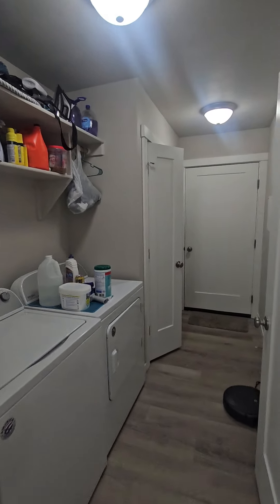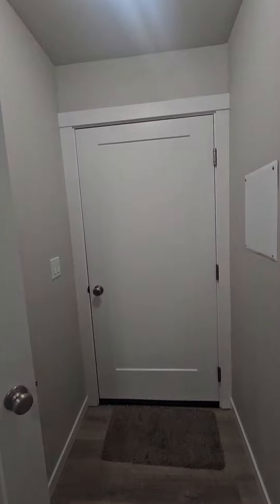It's a large laundry room. Little utility closet.